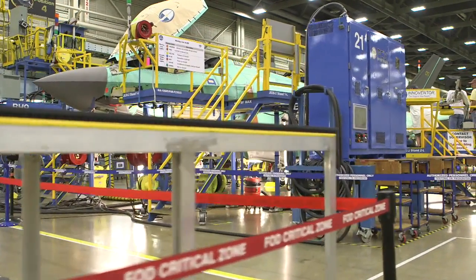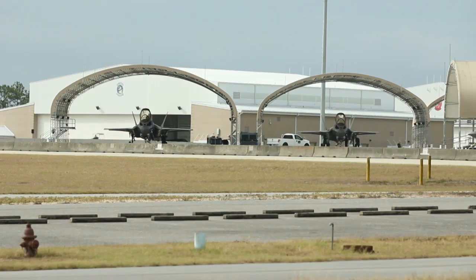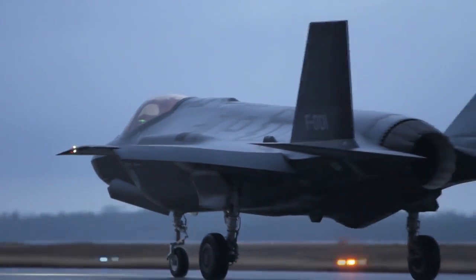Production has really gotten some momentum this year. As you can see, I'm standing here on the production line, and it is humming. We delivered all of the LRIP-5 aircraft this year and began delivering our LRIP-6 aircraft, and we have delivered all that we expected to do this year, which is a great place for us to be.